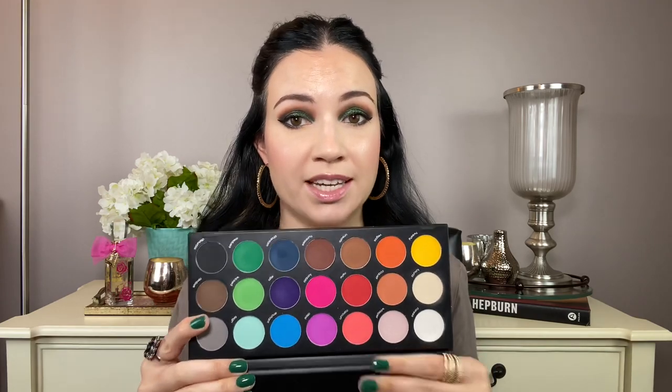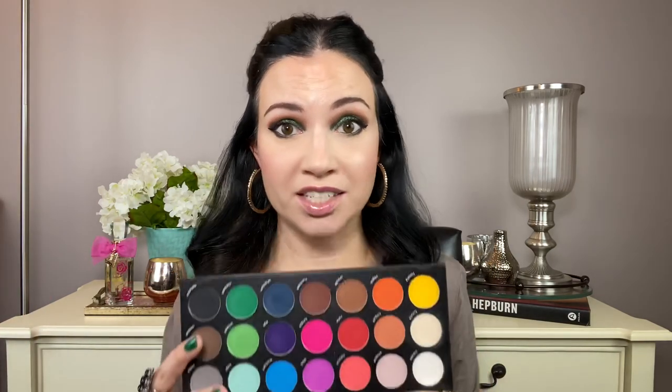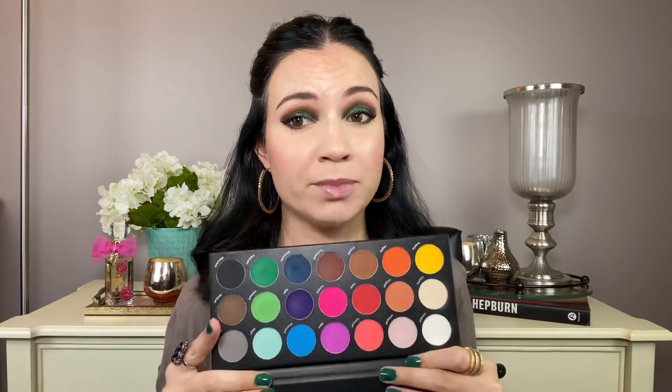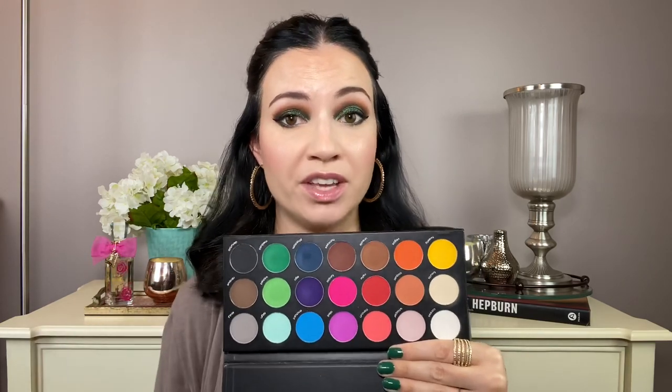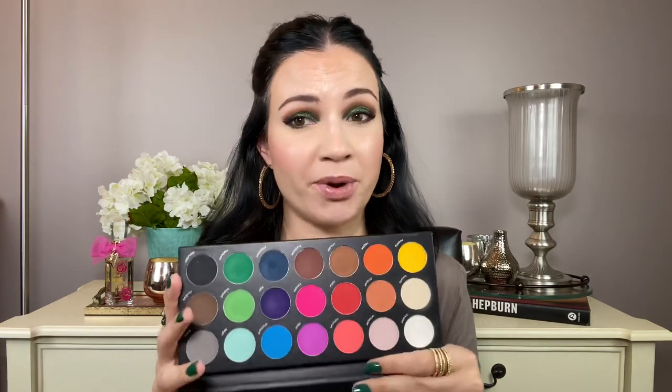Here's a brand that doesn't get a lot of hype but I really enjoy: the Karatee 21 Matte. The oldest video I could find of it was from 2018. This palette costs about $29, and it's an all-matte rainbow palette with some neutrals as well. The shades are a bit more sheer but they blend really well. I actually prefer building up colorful matte shades because really intensely pigmented colorful shades can be difficult to work with. This is one of my most used colorful palettes — whenever I'm doing a look and need a colorful matte shade, this is the one I reach for.